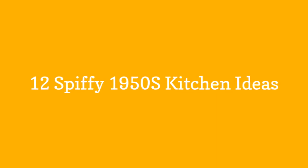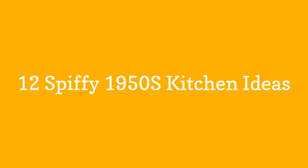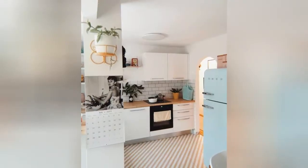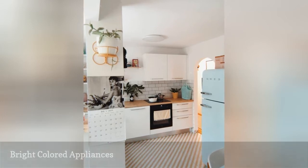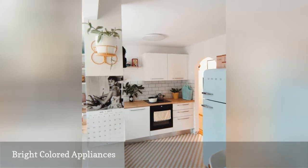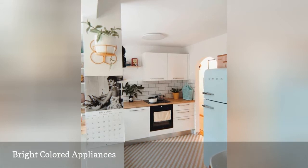12 spiffy 1950s kitchen ideas. This kitchen from Classic Marina features a lovely blend of modern and vintage. The streamlined white cabinetry and rustic wooden countertops feel very updated, but the retro chic powder blue fridge gives it a major 50s vibe.